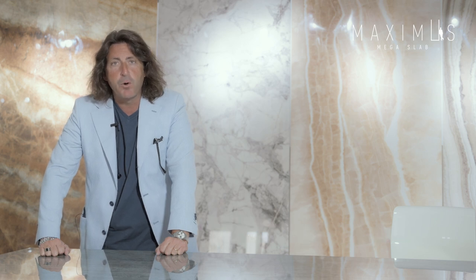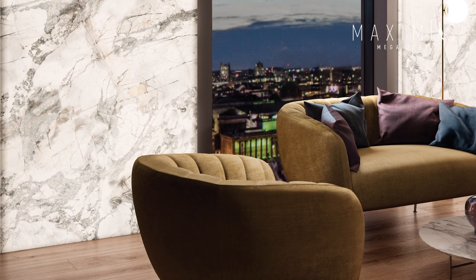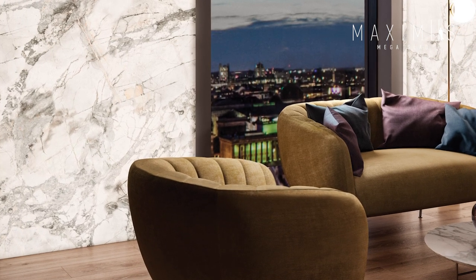This amazing solution is called Luce and it's part of our Maximus Megas Labs collection. Luce means 'light' in Italian, and for us it is a translucent slab.